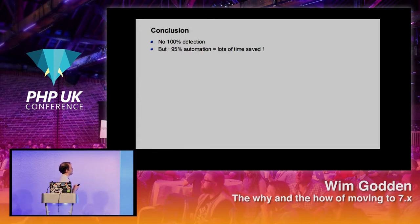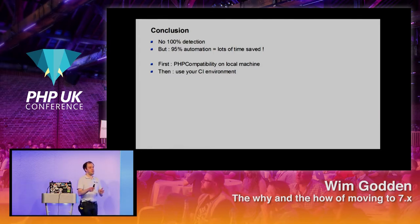To conclude: there is no way to 100% detect all compatibility issues, but if you can automate 95% of it, that's a big gain. First install PHP Compatibility or one of the other tools on a local machine, but please use it in your continuous integration environment — because today you might upgrade to PHP 7, but then you'll need to go to 7.3, 7.4, and maybe 8. It's going to be a continuous non-stop check for your code. Start upgrading.